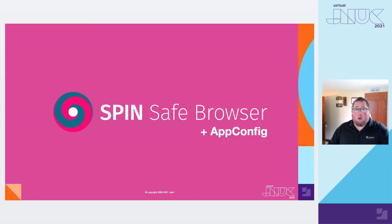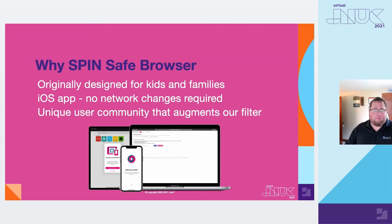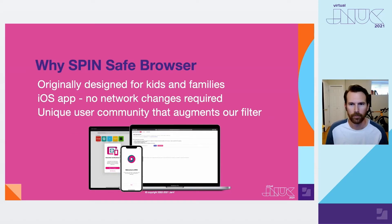Next, we will have Justin Payer, the co-founder from National Education Technologies, talk to you more about his application. On the next few slides, we're going to show you some of the key features and benefits of Spinsafe browser, plus what we've been able to do by using app config.